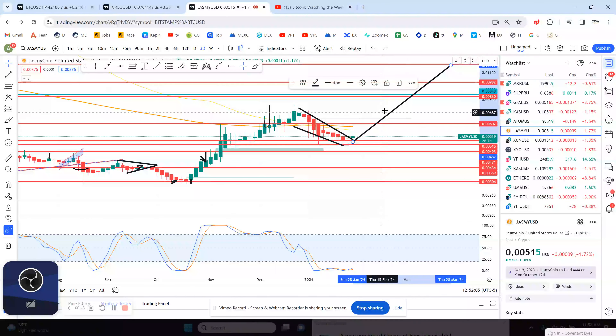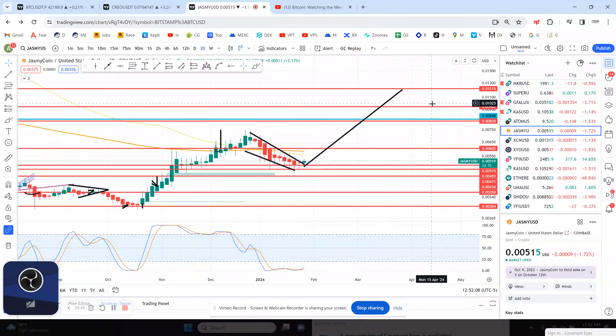That way, you confirm that the 3-day is breaking out. The measured move would get you to resistance right there at 1.2 cents. So in due time, this is probably going to happen. They break up 70% of the time, and I think it's even more likely because we're starting a bull run.